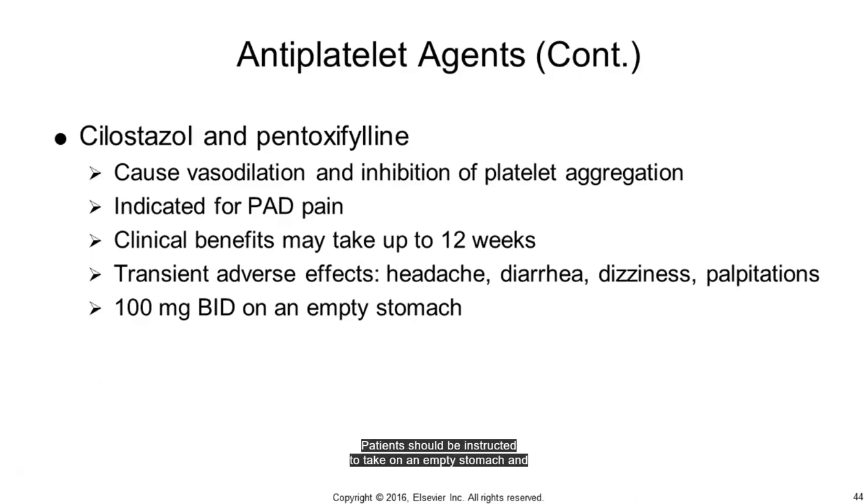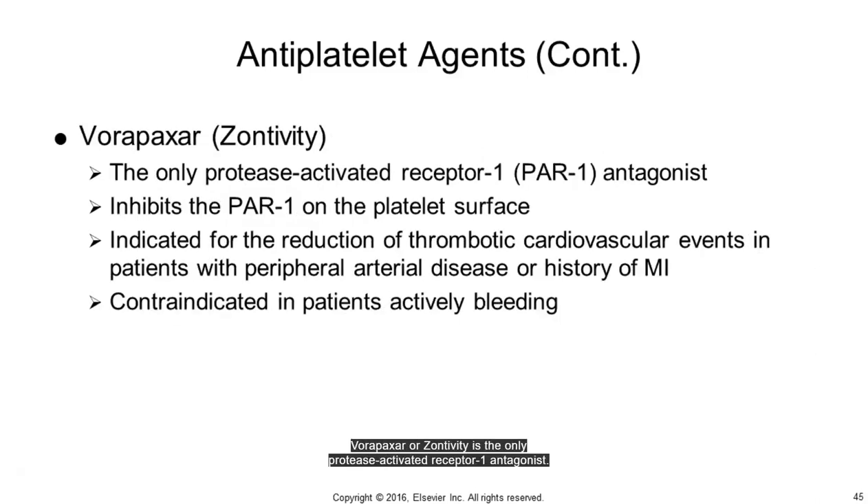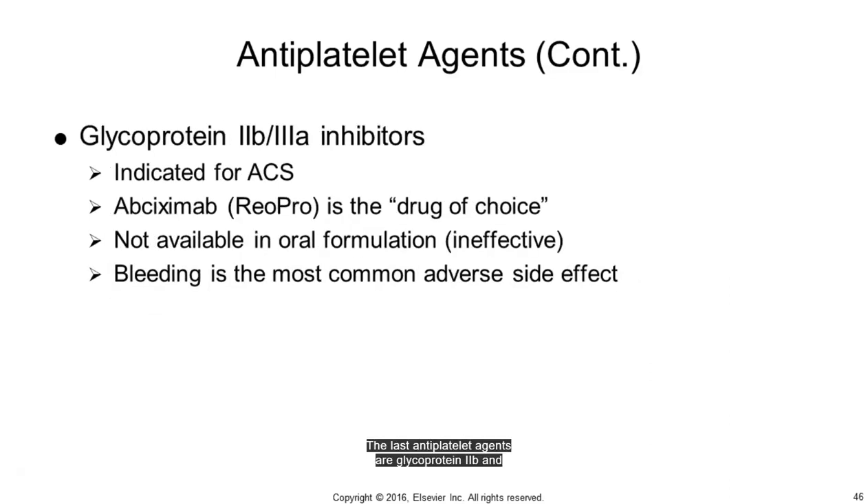Patients taking cilostazol or pentoxifylline should be instructed to take on an empty stomach and not to drink grapefruit juice. Vorapaxar (Zontivity) is the only protease-activated receptor 1 antagonist. It is indicated in the prevention of thrombotic events in patients with PAD or a history of MI. The last antiplatelet agents are glycoprotein 2B and 3A inhibitors, such as ReoPro (abciximab), Aggrastat, and Integrilin, with ReoPro being the drug of choice.